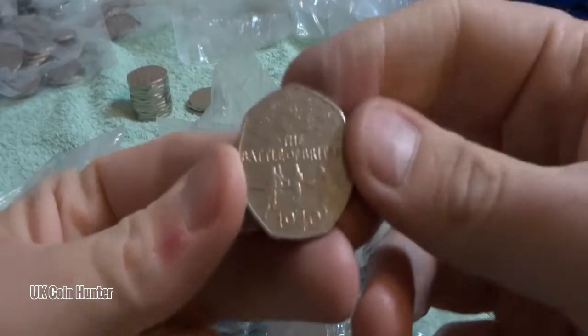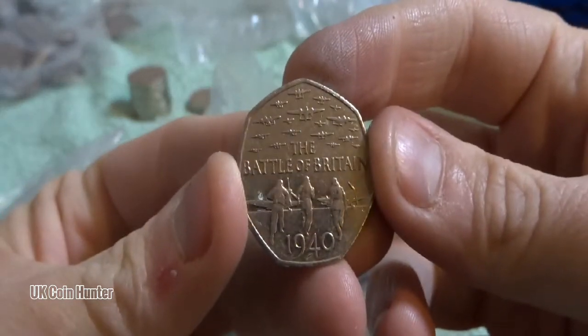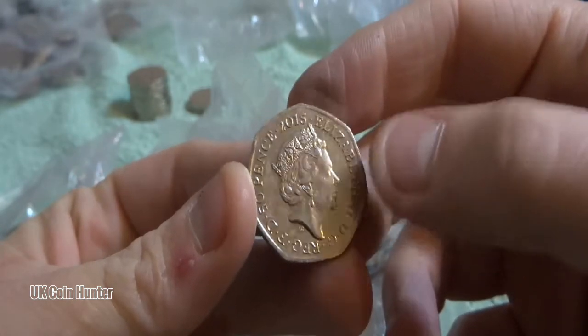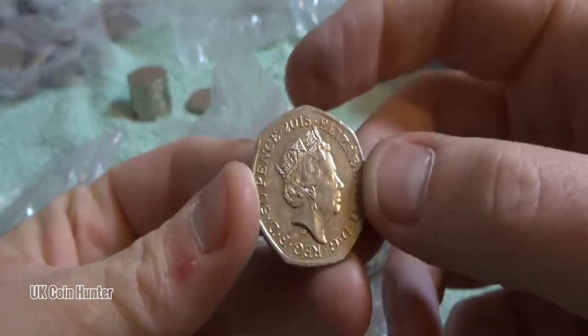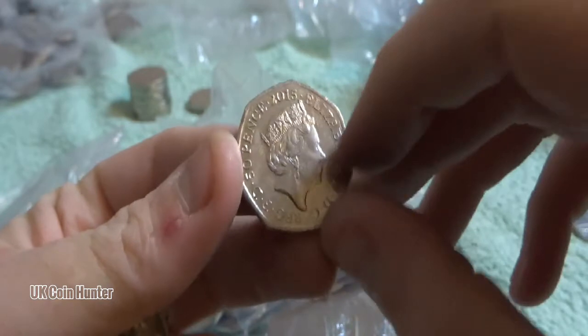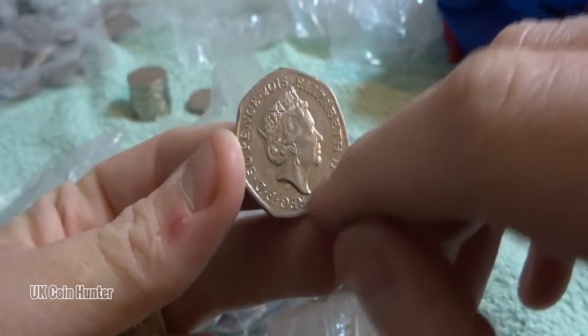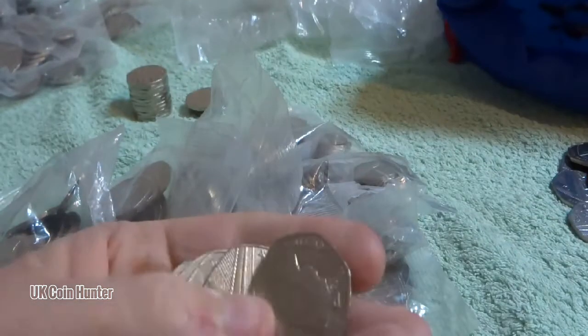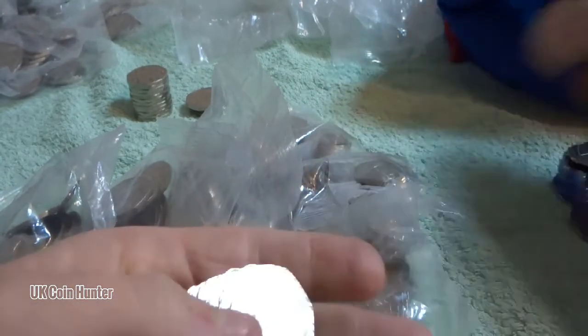There's a cool one - the Battle of Britain. And it's the fifth portrait, because the date is up there. There is a fourth one where the date is down below, which was only released in year sets.